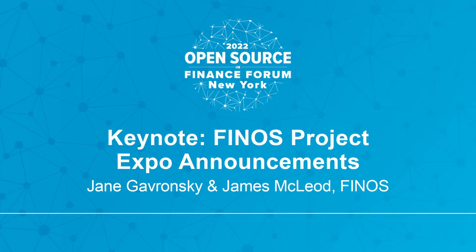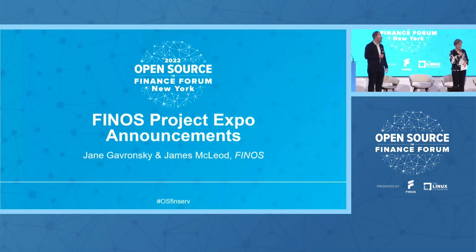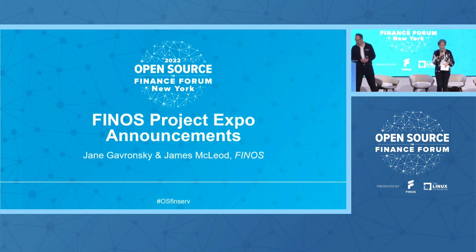Hi everyone, it's great to see you. Good morning. As Gab said, we're here to talk about something new that we're doing this year for the first time, and hopefully you guys get to partake and give us feedback on what this is.